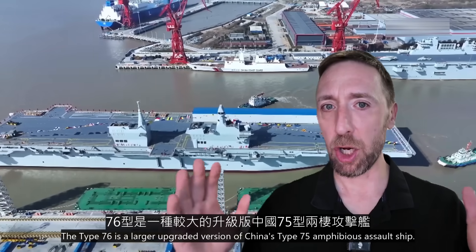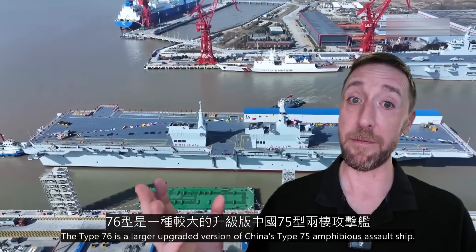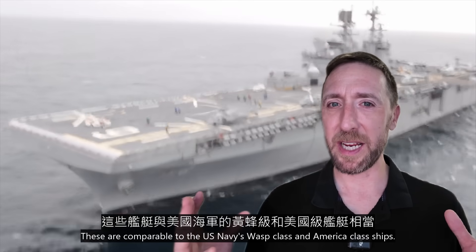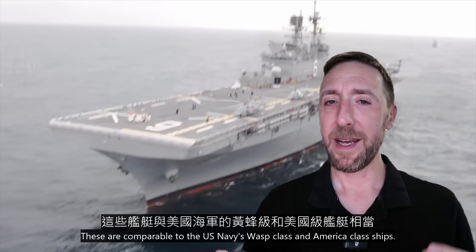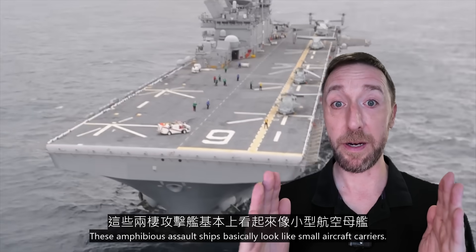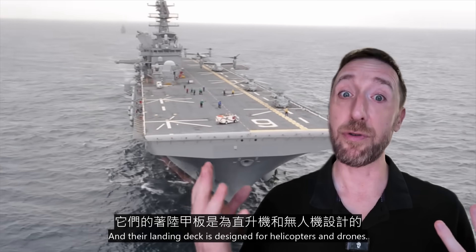The Type 76 is a larger upgraded version of China's Type 75 amphibious assault ship. These are comparable to the U.S. Navy's WASP-class and America-class ships. These amphibious assault ships basically look like small aircraft carriers, and their landing deck is designed for helicopters and drones.